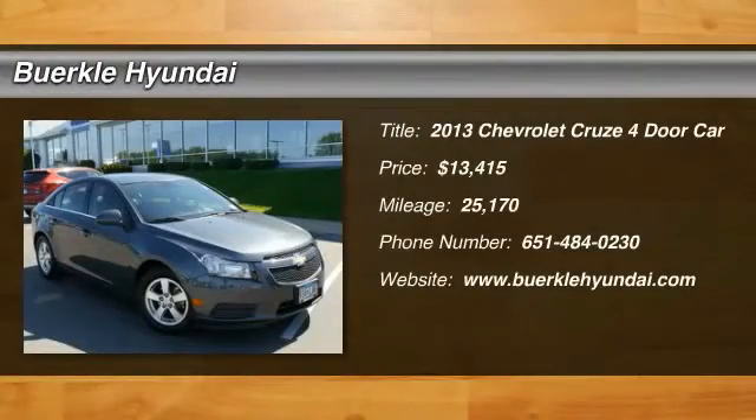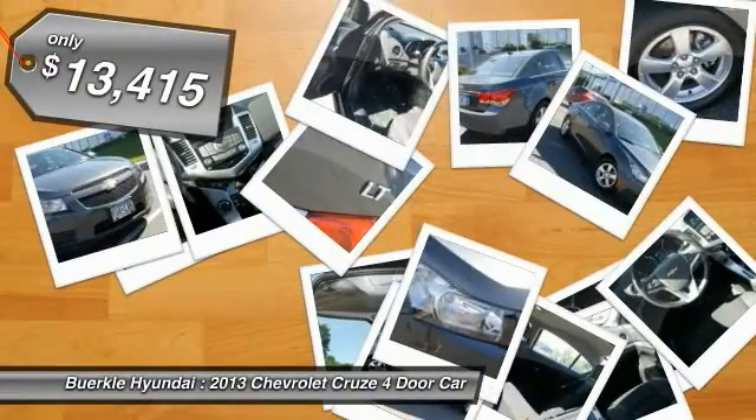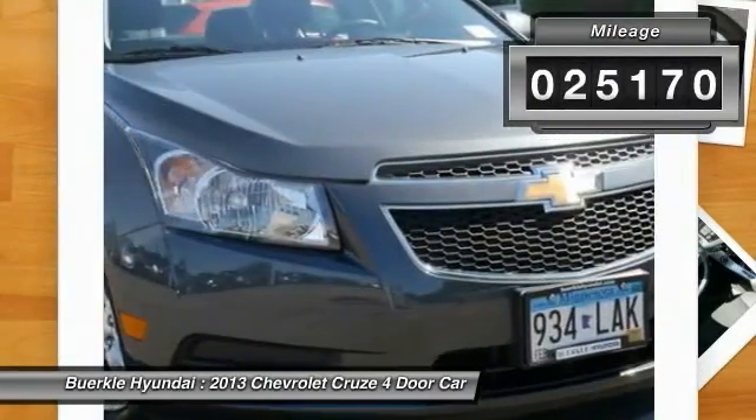The 2013 Cruze, the Cruze Blueprint calls for more than you'd expect and is priced below $15,000. This vehicle has less than 30,000 miles.